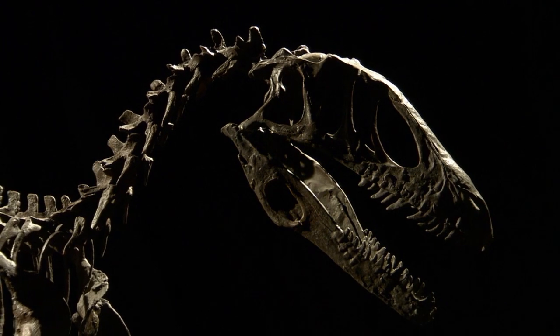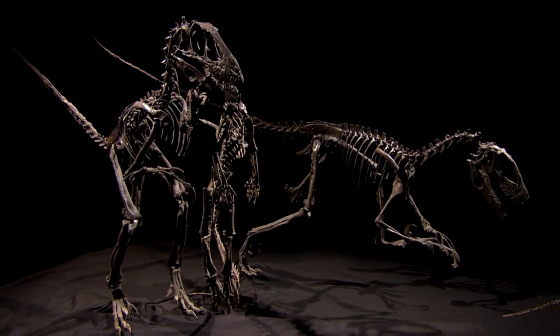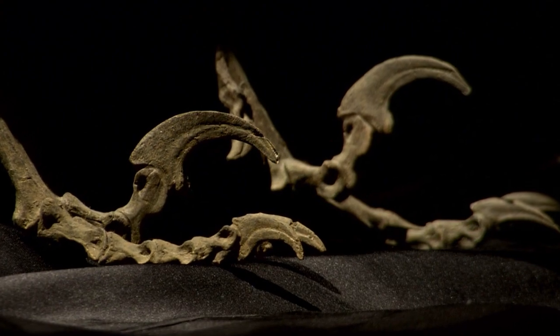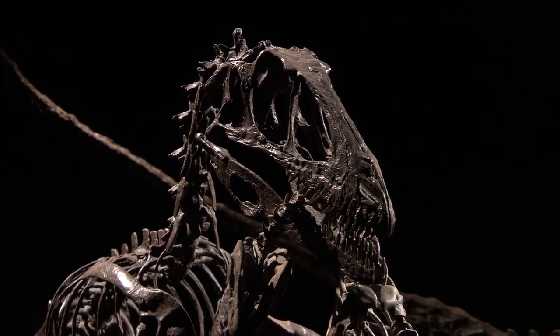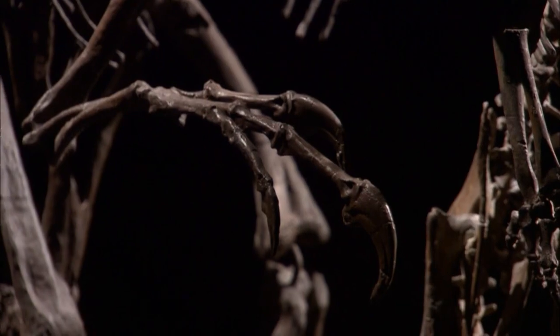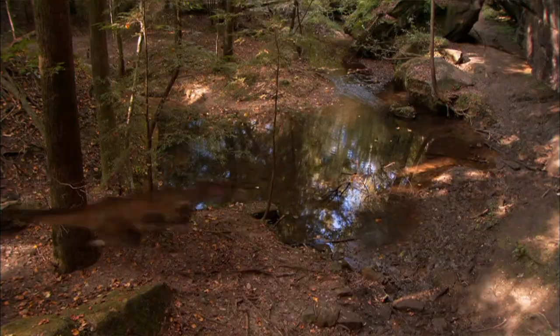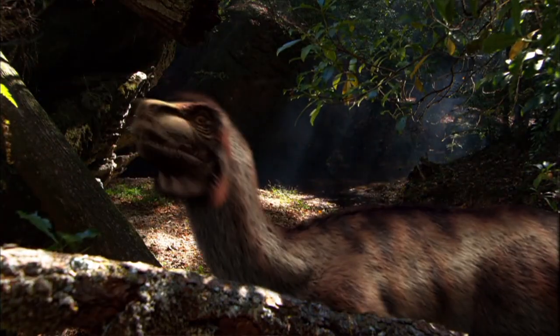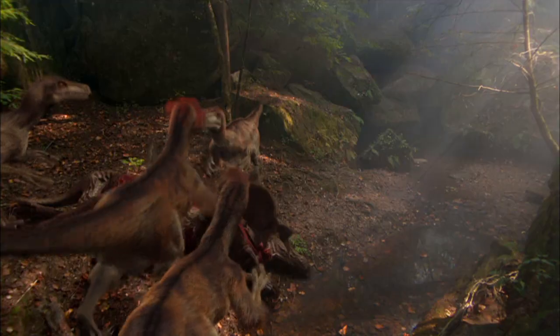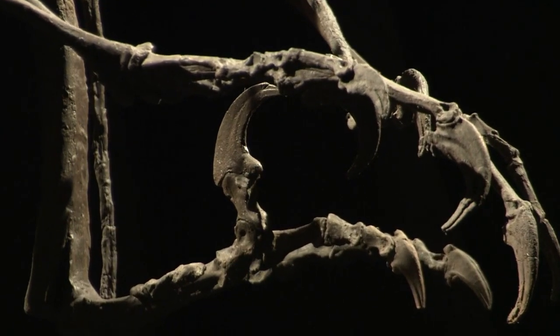Despite its modest size, it used its talons to shred just about everything in its environment. Imagine the pack-hunting raptors from Jurassic Park with their massive bird-like claws. That's Deinonychus, and the bird-like comparison was apt. The very first predators to develop curved claws for traction and grasping were tetrapods, amphibians that ventured on land over 360 million years ago. 210 million years later, lethal new killers emerged: Dromaeosaurs, bird-like but flightless predatory dinosaurs. Also known as raptors, their claws were their ultimate killing tools.